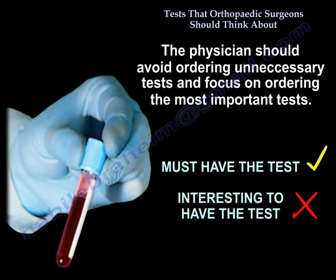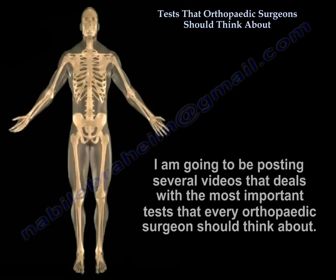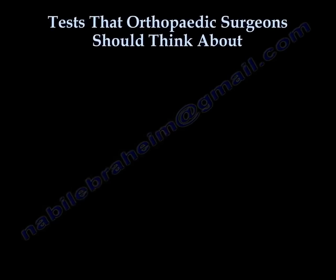The physician should avoid ordering unnecessary tests and focus on ordering the most important ones. Orthopedics deals with concepts, and every condition will have a reasonable way of diagnosing and treating it. Several videos will be posted dealing with the most important tests that every orthopedic surgeon should think about. Thank you very much, I hope that was helpful.